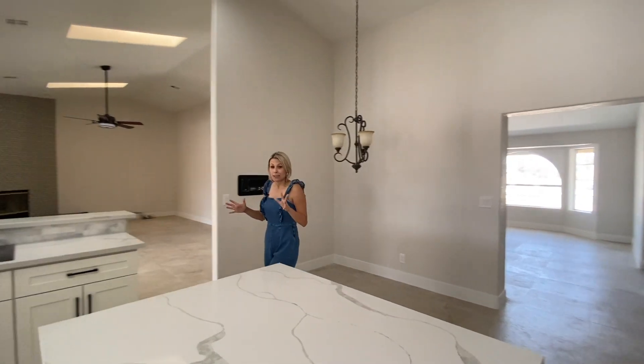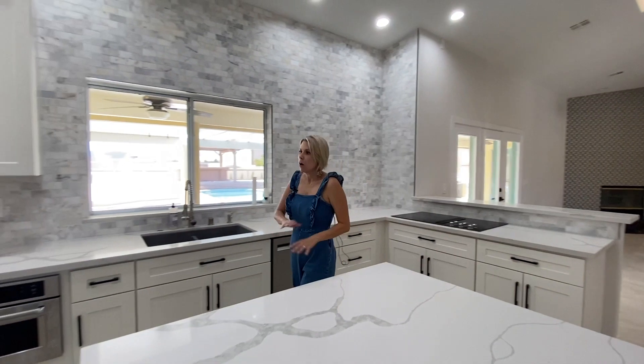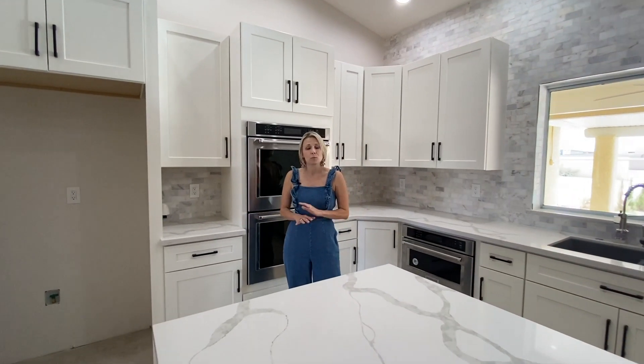Talk about an amazing kitchen. This bad boy has gorgeous custom countertops, brand-new cabinets, all brand-new stainless-steel appliances. It's huge. Awesome island, and this is a huge space that you could really entertain all your family and friends for holidays or even just a Sunday night dinner.